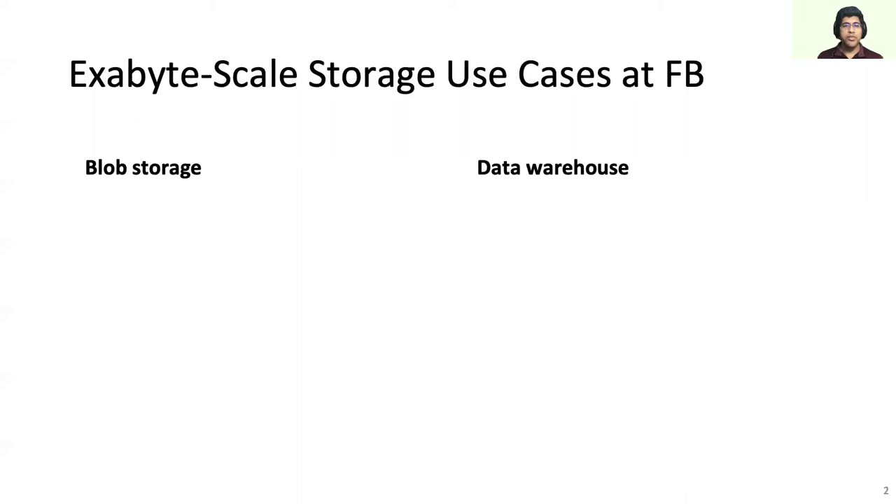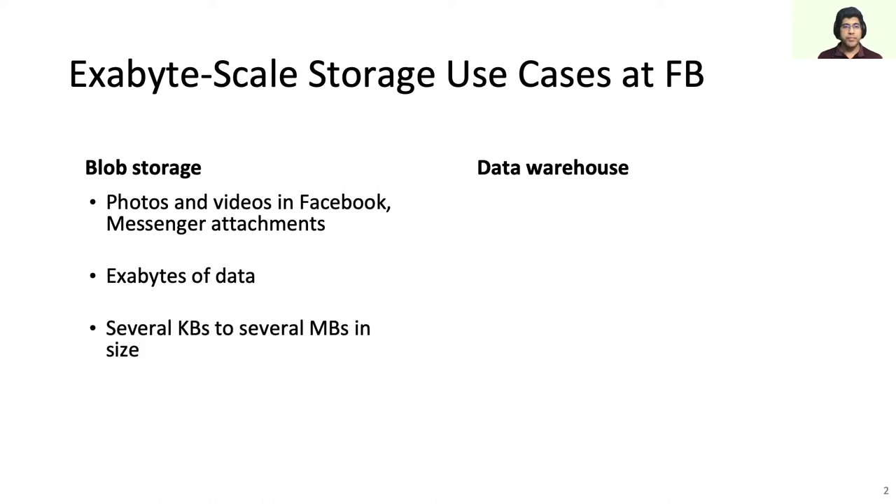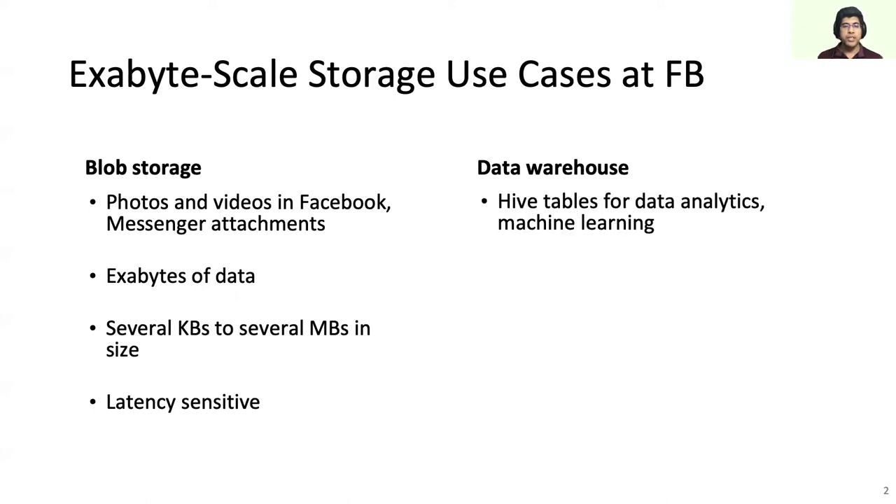Before we dive into the details of Tektonic, let's look at two diverse storage use cases at Facebook. Our blob storage infrastructure is responsible for storing and serving photos and videos shared across Facebook. Blob storage holds trillions of such objects using exabytes of storage space. These objects range in size from several kilobytes to several megabytes. Blob uploads and accesses are latency sensitive as they are on the path of users interacting with Facebook applications.